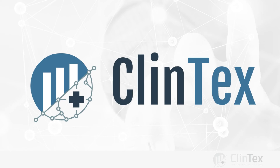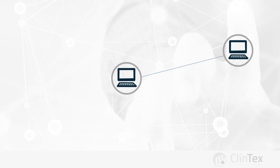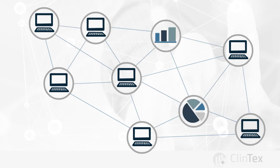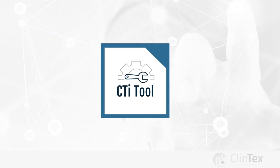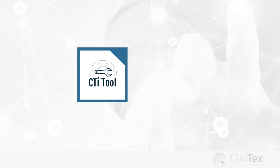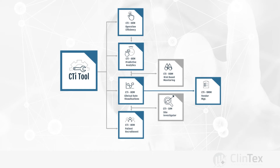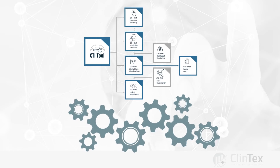Clintex is a solution provider to the pharmaceutical industry using distributed ledger technology to provide powerful and insightful analytics-based visualizations to manage and oversee clinical trials for new medicines. The Clintex Clinical Trial Intelligence platform consists of seven applications that will deliver predictive analytics and machine learning to the clinical trial process for the very first time, driving operational and clinical efficiencies through proactive clinical trial management.